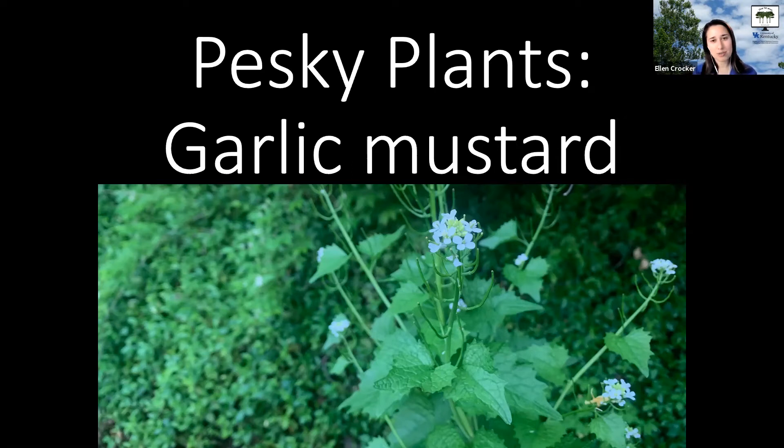Garlic mustard was introduced to North America from Europe in the 1800s for use as a culinary and herbal plant, and also for erosion control. Hindsight is, of course, 20/20, and now we know that's not a good use because it will take over and really dominate, preventing other plants from establishing. The first report of it in the US was in the 1800s in New York, and since then it has spread all over and become quite a problem.